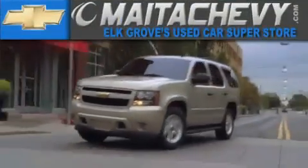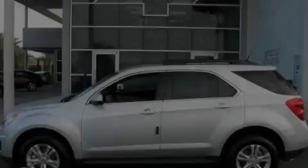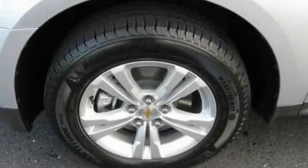Another fine vehicle offered by Meta Chevrolet. This is a brand new 2011 Chevrolet Equinox. Safety, space, and comfort.